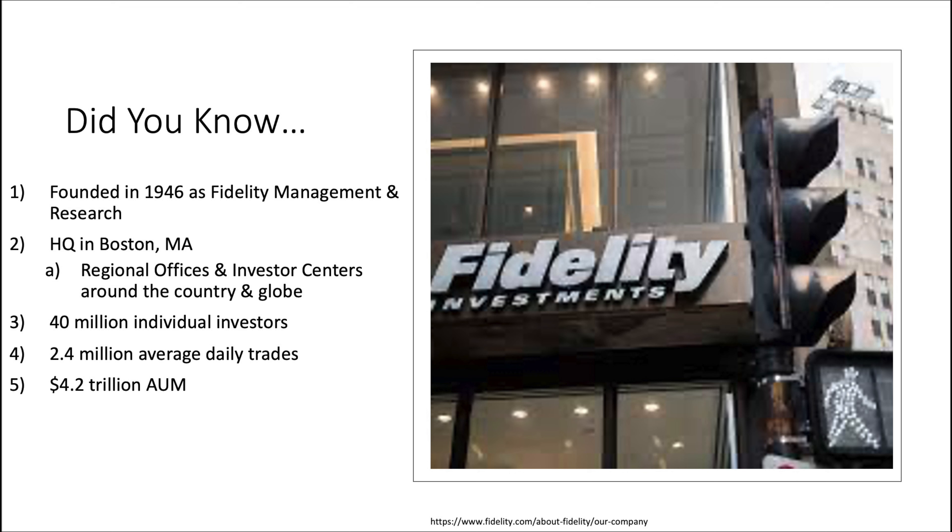They do have regional offices and investor centers around the country and the globe. Some interesting stats about Fidelity: they have about 40 million individual investors, about 2.4 million average daily trades go through them, and at the time of taping, at least 4.2 trillion dollars in assets under management, which is a huge number to say the least.